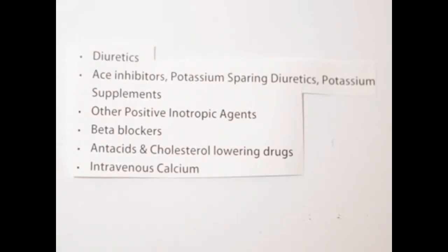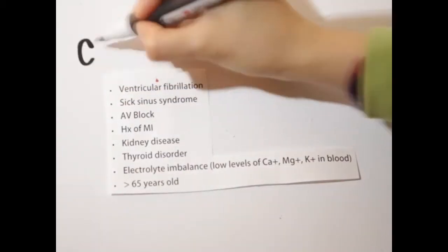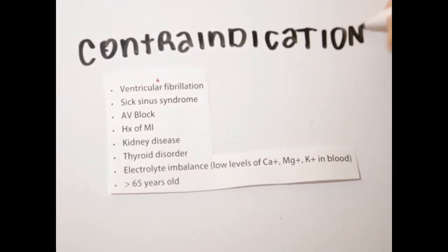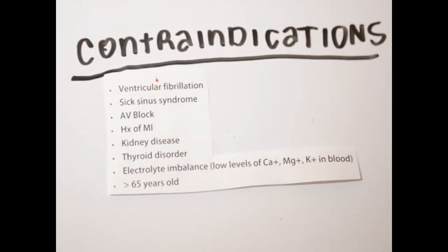Beta blockers have additive effects such as bradycardia and bronchospasms. Antacids and cholesterol-lowering drugs will decrease absorption of digoxin. Intravenous calcium will increase the risk of dysrhythmias. The list of contraindications for digoxin includes ventricular fibrillation, sick sinus syndrome, AV block, history of MI, kidney disease, thyroid disorder, electrolyte imbalance — which includes low levels of calcium, magnesium, and potassium in the blood — and being older than 65 years old.